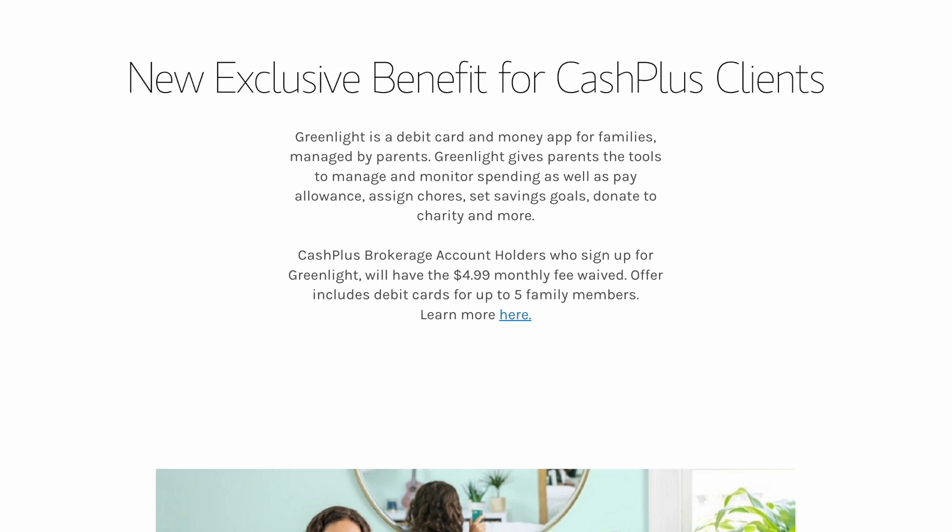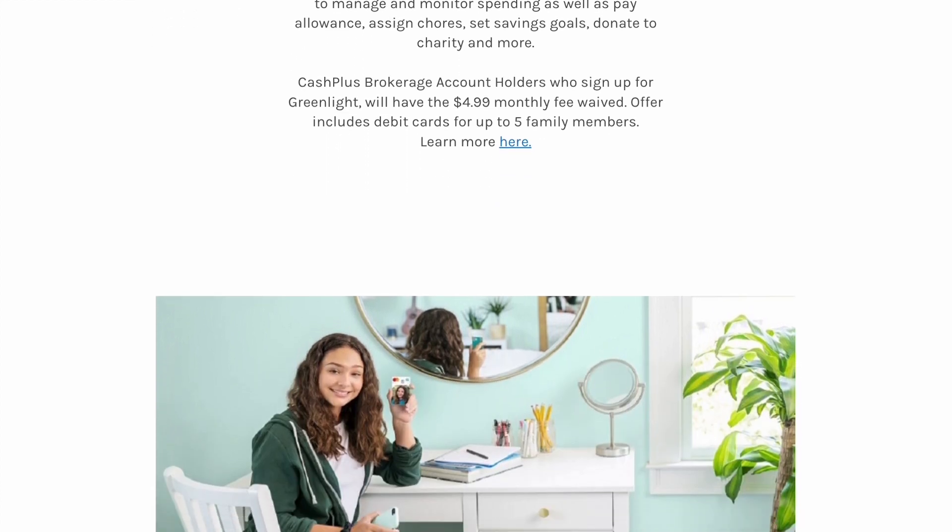There's also a new exclusive benefit for Cash Plus clients where they can sign up for Greenlight, which is a debit card and money app for families. There's a monthly fee of $4.99 that is waived when you connect your Cash Plus account as the funding source for the Greenlight account for up to five family members.